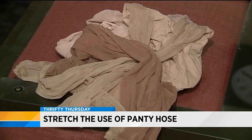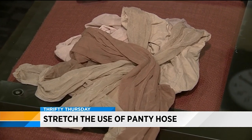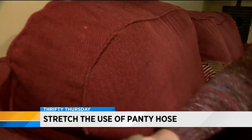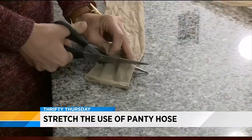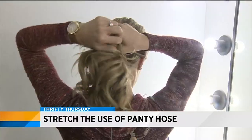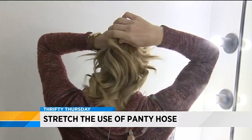Now for old pantyhose. Before you throw them away, recycle them. Cut off the foot part of the tights and use it to remove lint and pet fur from your clothing and furniture. You can also cut out small pieces of tights and use them as hair ties. Simply cut, roll, then put your hair in a ponytail.